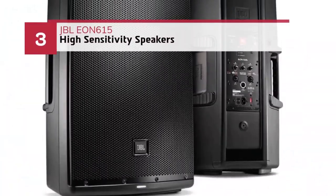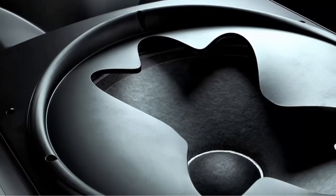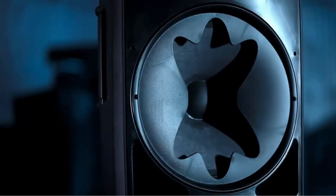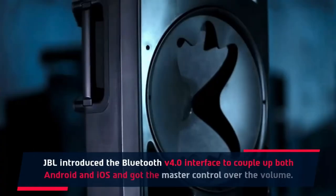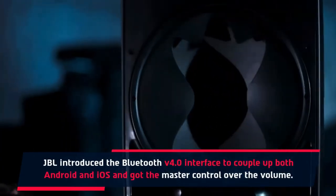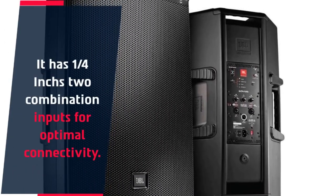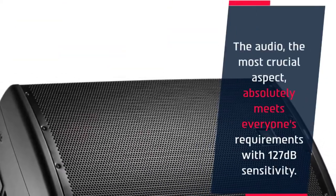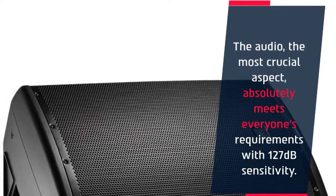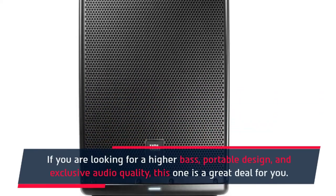Number 3: JBL EON615 high-sensitivity speakers. This speaker comes with a 1000W Class-D amplifier. JBL introduced the Bluetooth version 4.0 interface to couple up both Android and iOS and got master control over the volume. It has a quarter-inch S2 combination inputs for optimal connectivity. The audio absolutely meets everyone's requirements with 127 dB sensitivity. If you are looking for higher bass, portable design, and exclusive audio quality, this one is a great deal for you.